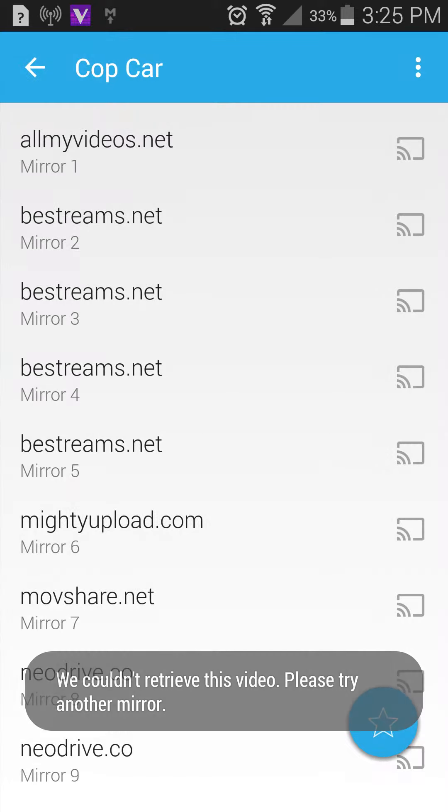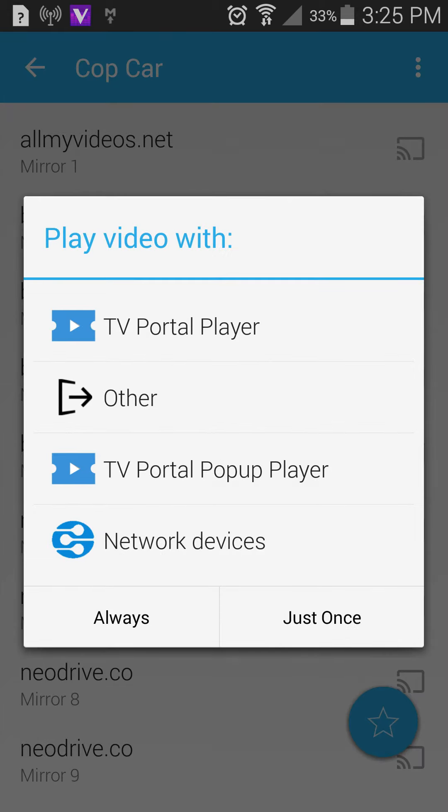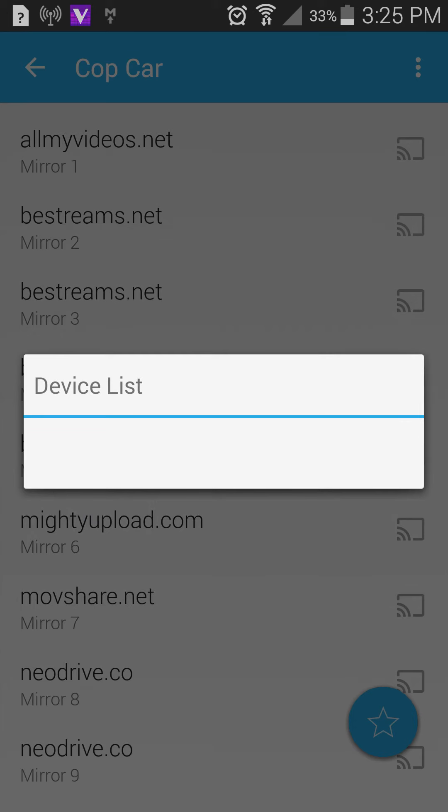I'm guessing the ones without the Chromecast symbol don't cast. I'll take the first one available and see what happens. It says it's fetching the link — couldn't retrieve the video, please try another mirror. We'll try number two. Then it asks if we want to play it with the TV Portal player, another player, the TV Portal pop-up player, or network devices. I imagine the network devices option uses DLNA or some other format in order to display.